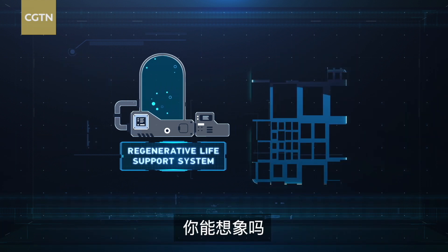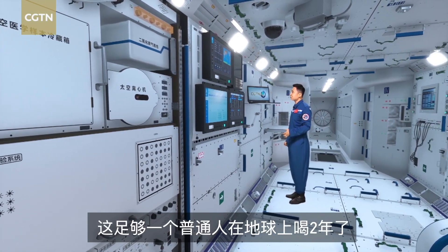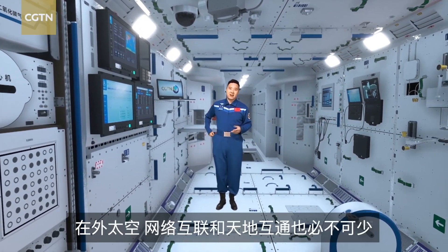Can you imagine? Within just a year, the system has recycled over 2600 kg of water. That's a sufficient amount of water for a person to drink over a span of two years.